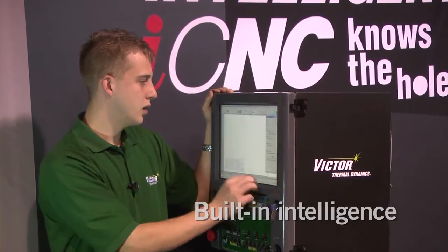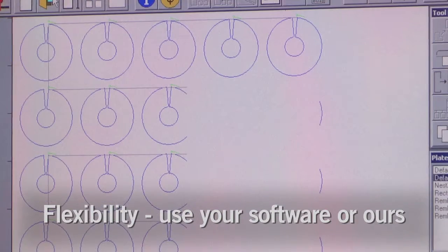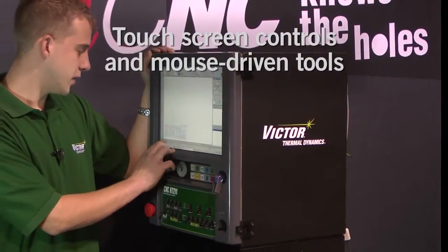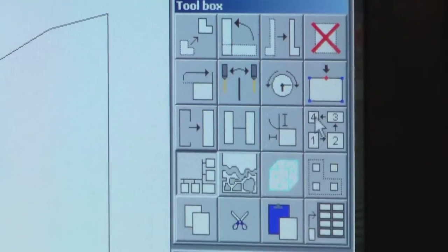Performance optimized automatically — no plasma or program knowledge necessary. Flexibility: choose to use your existing nesting software or ours. Operator-friendly features like touchscreen controls and mouse-driven tools.